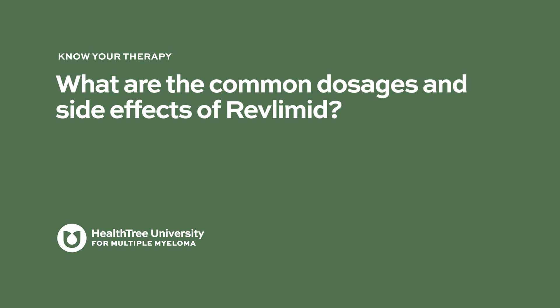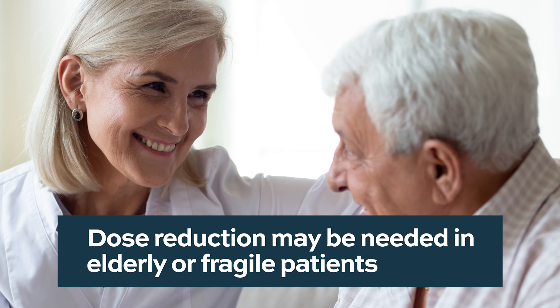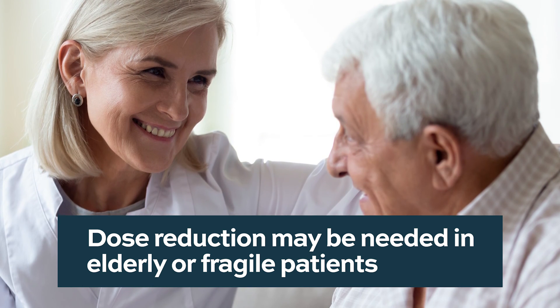What are the common dosages and side effects of Revlimid? When lenalidomide is used as maintenance therapy after autologous stem cell transplant, it is taken at 10 milligrams every day. For elderly and fragile patients, a modified lower starting dose of 15 milligrams is used to avoid trouble with side effects and toxicities.